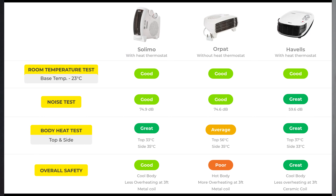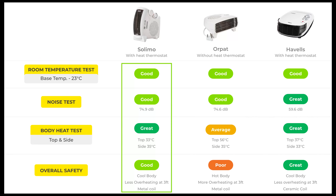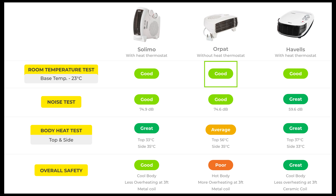Based on all these tests, my first recommendation is Havells — it performed great in the noise test, body temperature test, and overall safety, and also good in the room temperature test. My second recommendation is the Solimo room heater, as it also performed well across all tests. My third recommendation is the Orpet room heater — it was good in room temperature and noise, but not great when it comes to safety concerns.